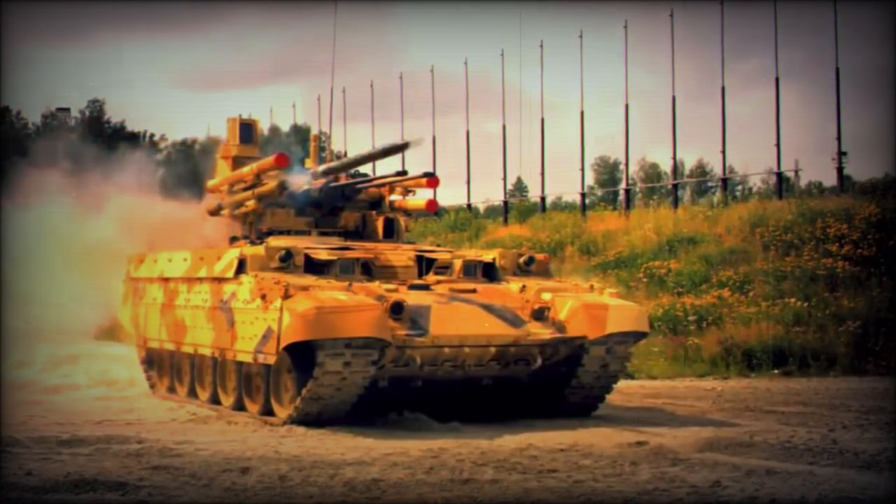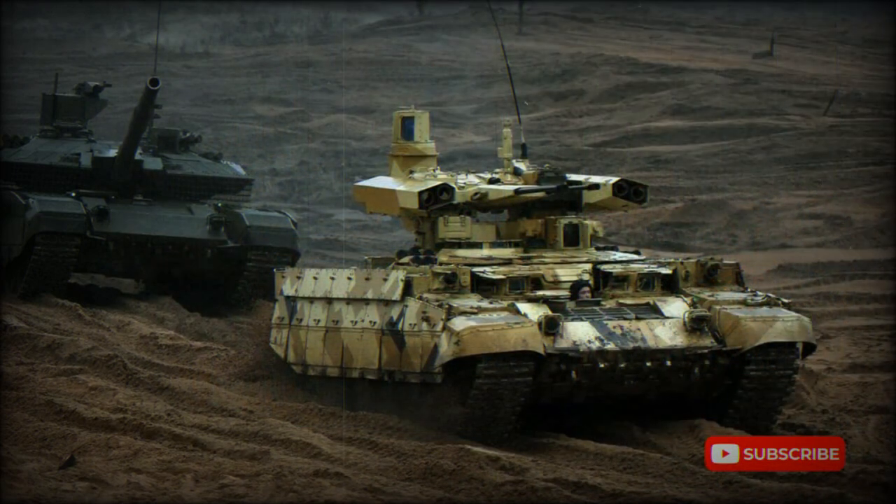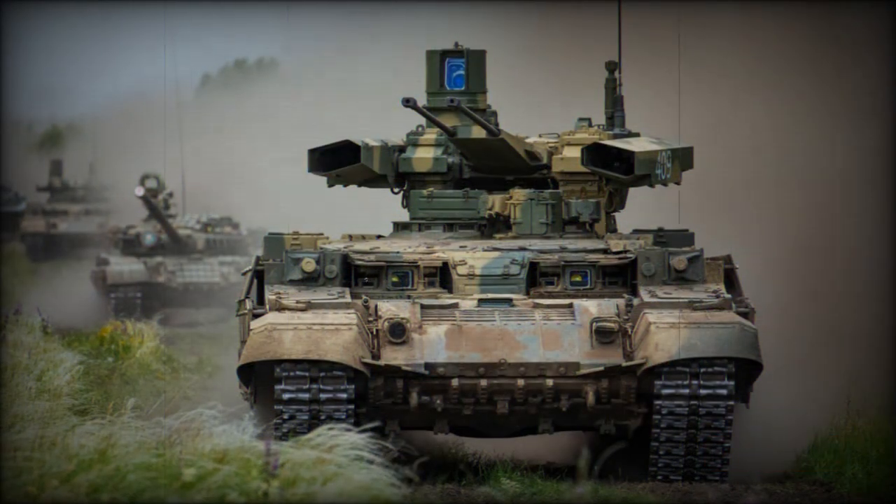The original turret of the T-72 has been replaced. The new unmanned turret of the BMP-T-72 has a lower profile, and this vehicle packs a formidable punch. All armament is mounted externally. It is armed with two 30mm cannons.